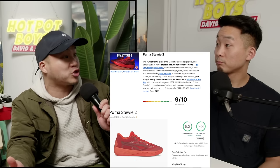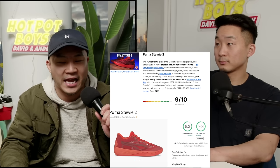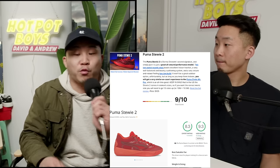The PUMA Stewie 2 — another female shoe, Breanna Stewart — they gave that a 9. I feel like PUMA shoes are generally around 7.5 out of 10 on everything, and maybe with the LaMelo line having better ankle support it bumps things up.